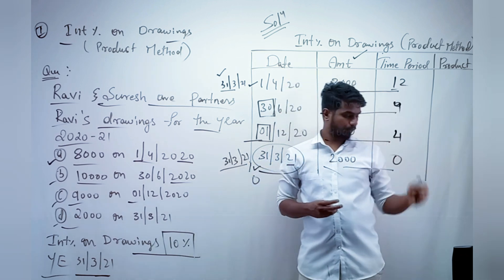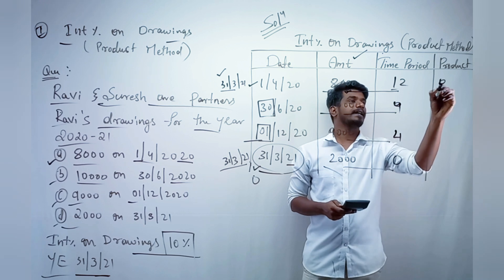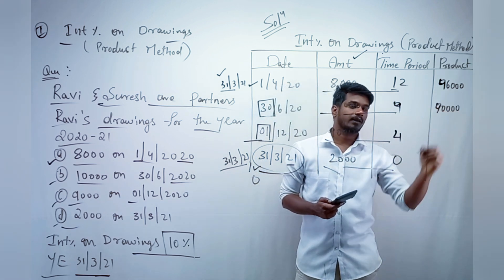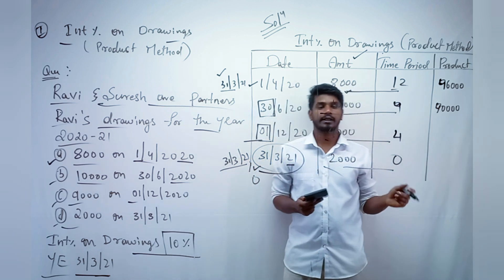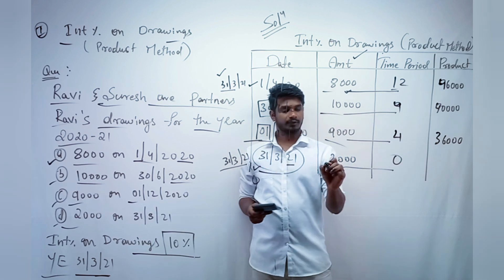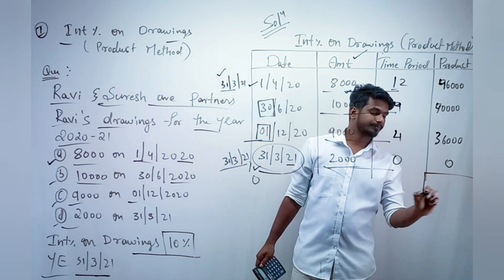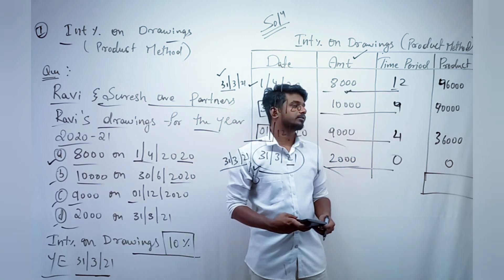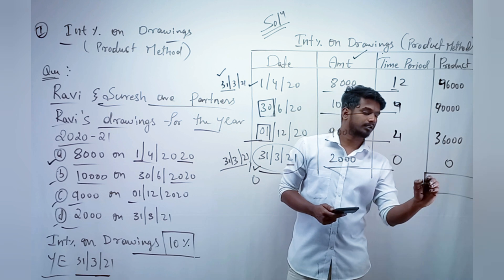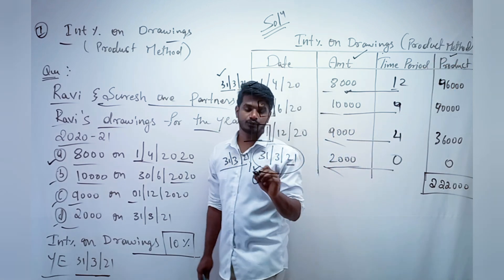Now multiply the amount column by the time period column. 8,000 × 12 = 96,000. 10,000 × 9 = 90,000. 9,000 × 4 = 36,000. 2,000 × 0 = 0. Total product: 96,000 + 90,000 + 36,000 = 2,22,000.